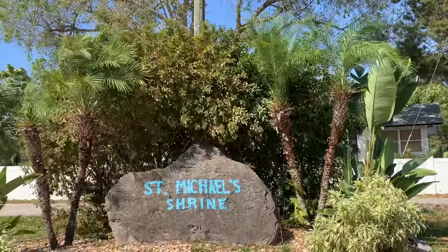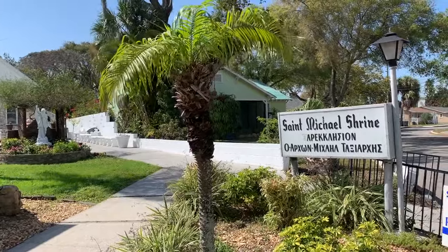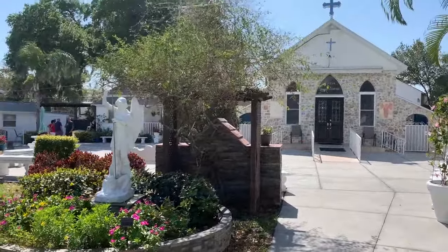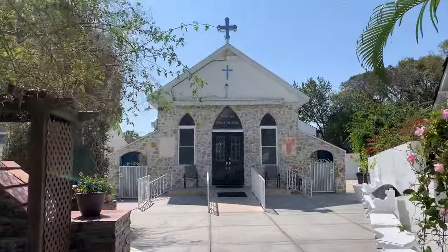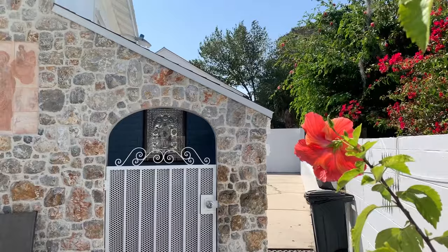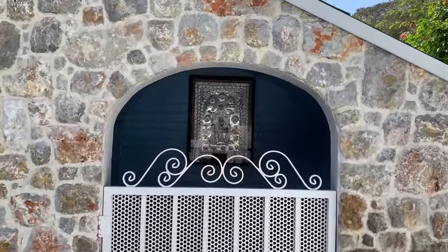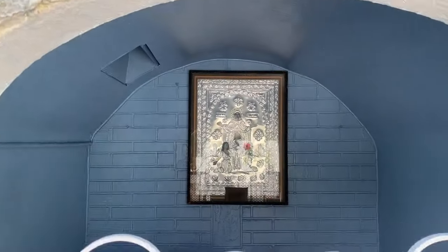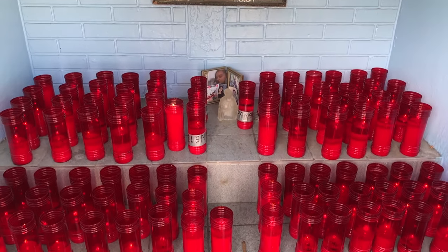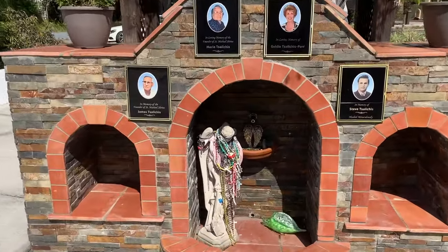Another must-see stop in town is St. Michael's Shrine. This is a sacred space where believers have reported miracles taking place for decades. It was built more than 80 years ago to fulfill the promise an ill eight-year-old boy made to the Archangel Michael after the saint saved his life. To this day, people visit the shrine to pray and light a candle, and there are testimonies of true miracles which have happened there.